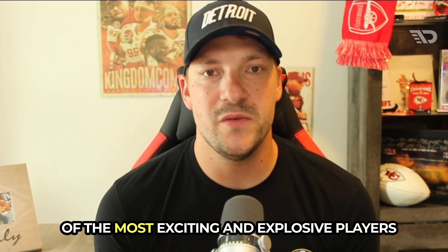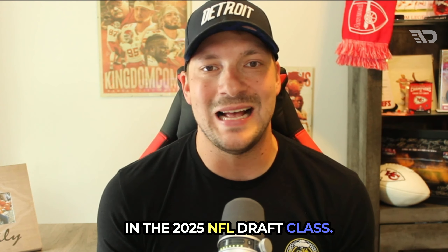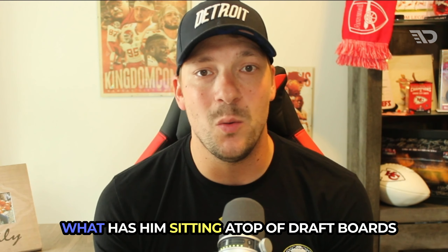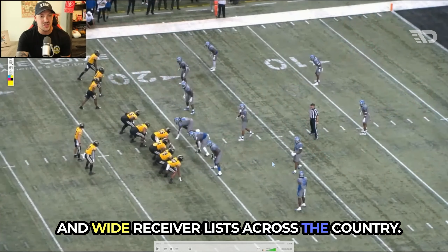Missouri wide receiver Luther Burden is one of the most exciting and explosive players in the 2025 NFL Draft class. Let's dive into the tape and talk about what has him sitting atop draft boards and wide receiver lists across the country.